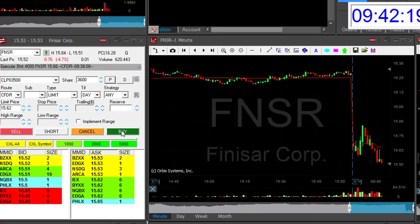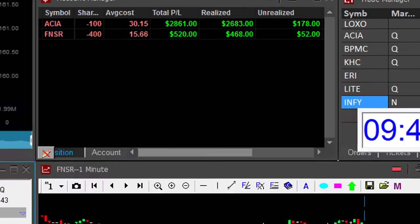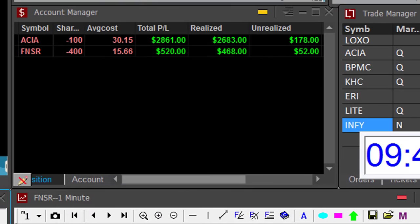FNSR did great — it just moved under the lows. I'm going to go to the target. It was approximately 50% covered now. A nice few hundred dollars.